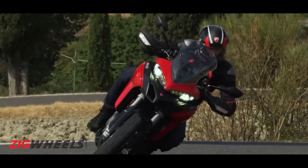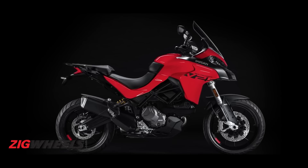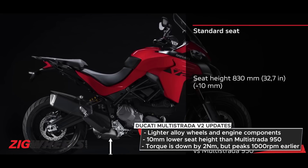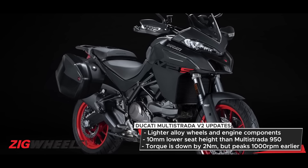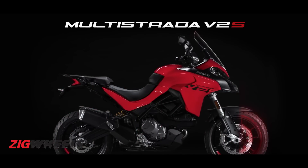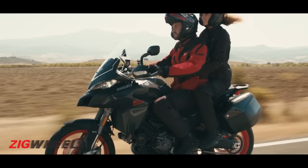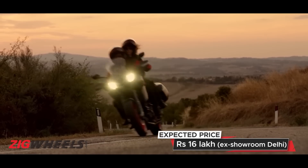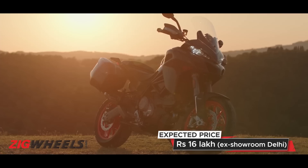Next up for Ducati's 2022 India launch is the Multistrada V2. Now the Multistrada V2 might seem like a rebadged 950S, but there's a lot more going on than what meets the eye. For starters, the revised ergonomics, the lower seat, and the 5kg lesser curb weight should translate to a more engaging ride. The new Multistrada will arrive in two variants — the standard and the S — with the latter getting more goodies like a TFT instrument console, backlit switches, cornering headlamp, and even Ducati's Skyhook suspension.